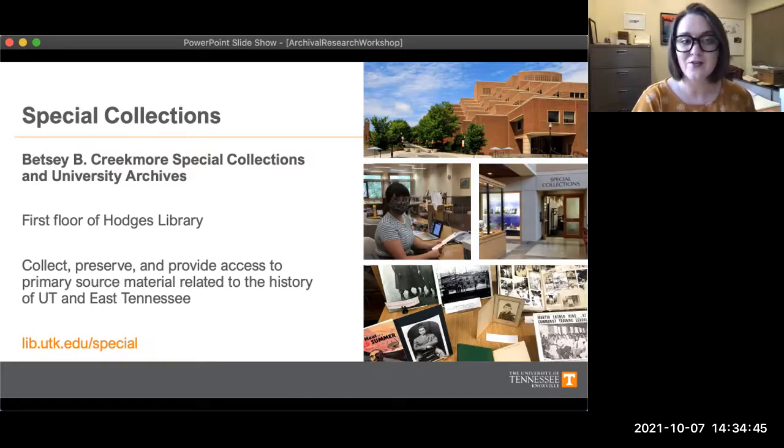We are located on the first floor of Hodges Library on the Knoxville campus, and our team of librarians and archivists are regularly working to care for and provide access to primary source material that documents the history of our university and the history, the people, and the culture of our region.